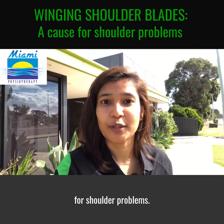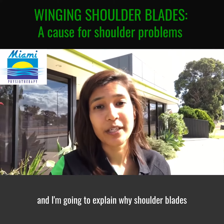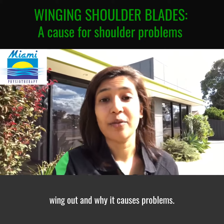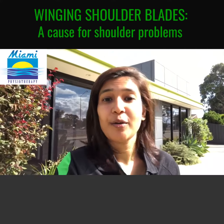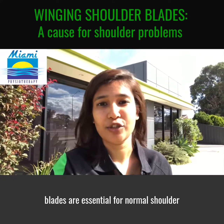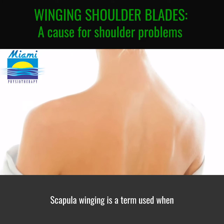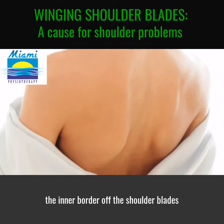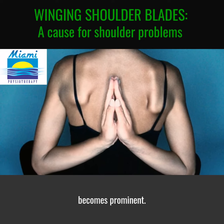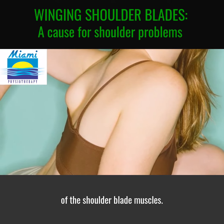Winging shoulder blades: a cause for shoulder problems. Hi, I'm Parnashree from Miami Physio and I'm going to explain why shoulder blades wing out and why it causes problems. Movements of the scapula or the shoulder blades are essential for normal shoulder and arm use. Scapular winging is a term used when the inner border of the shoulder blades becomes prominent — the border sticks out because of weakness of the shoulder blade muscles.